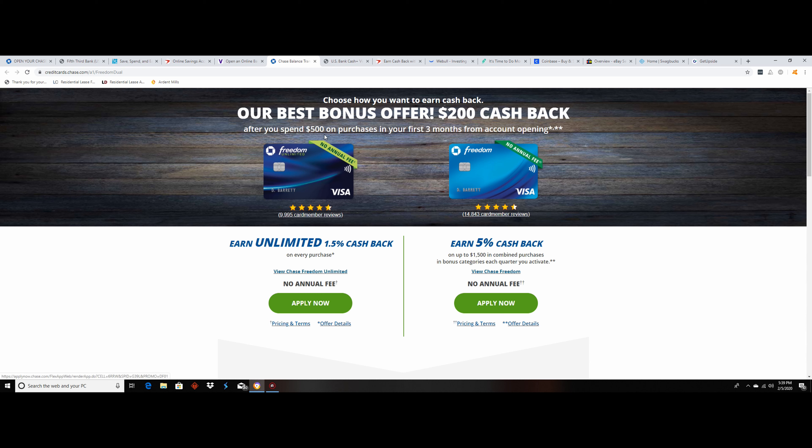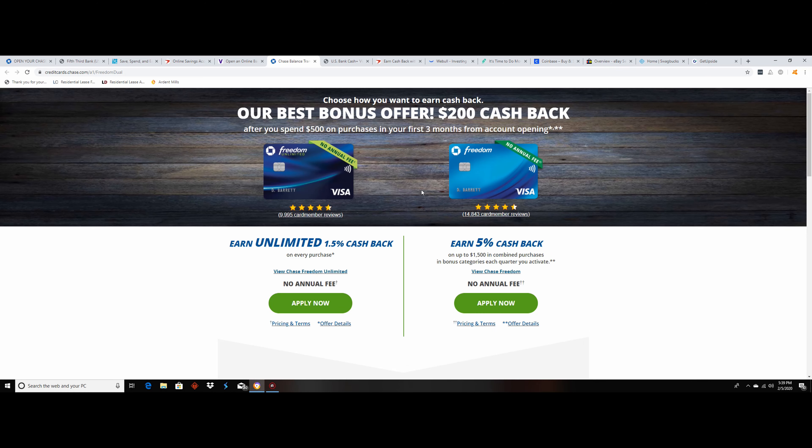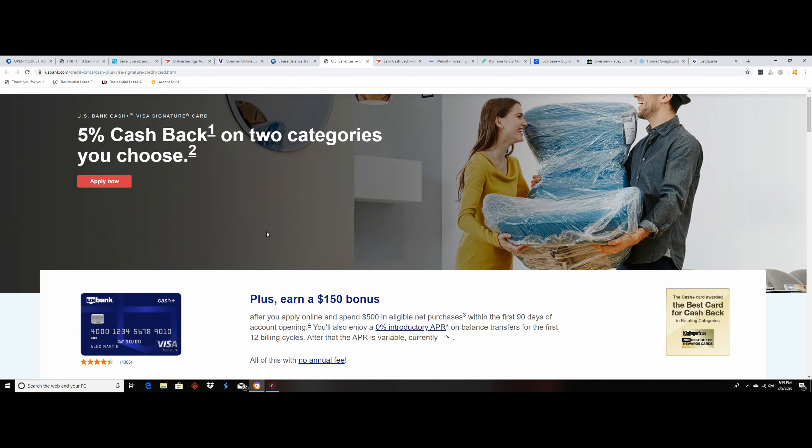The next one is called Borrow. This one's a little different — I don't think it's a high-interest savings account — but if you set up a one-time direct deposit of $200, you get $75 back. So that's pretty good.